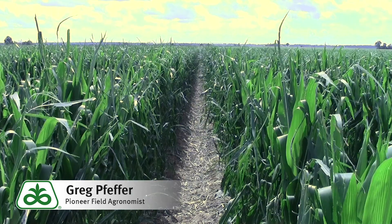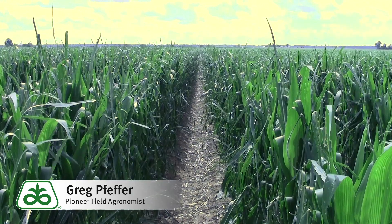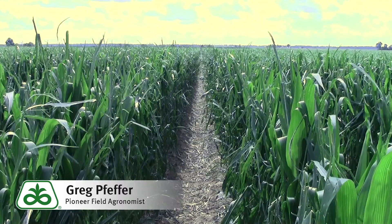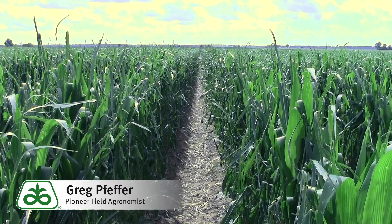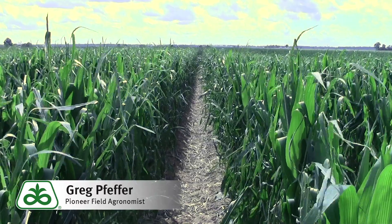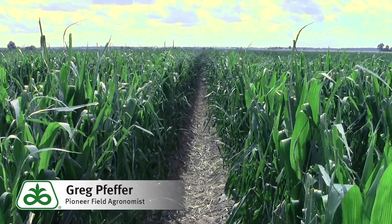If this corn was larger, it would actually have a considerably higher yield loss associated with it. We do have some fields in this area that were closer to tassel, and some of those growers have a much higher amount of yield loss associated with fields damaged to this extent.